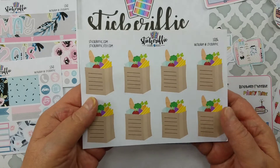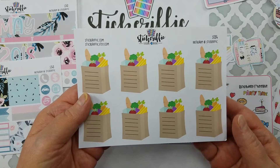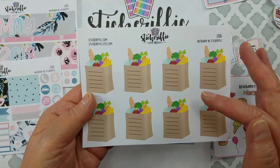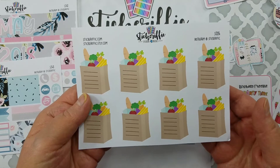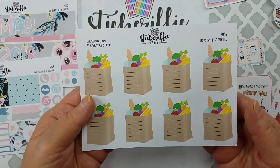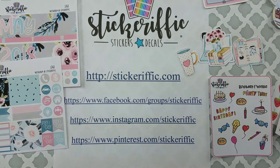I got the grocery bags because sometimes you're just on your way home from work with just a few things to stop and get. It's got lines on it so you can jot down that you need coffee, tea, bread, chips, dip, cookies — so I like that one.